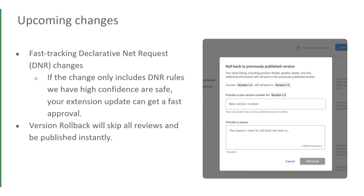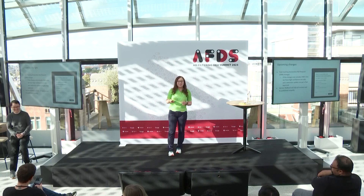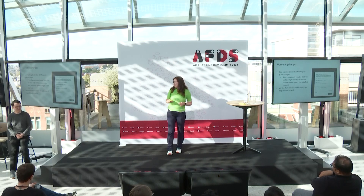The first project is fast-tracking declarative net request changes. If the changes only include safe rules that we have confidence in, this can get fast review — really, really fast. The second project is version rollback — it will skip all reviews and get published instantly. With that, I'll pass it to Devlin to talk about platform changes.